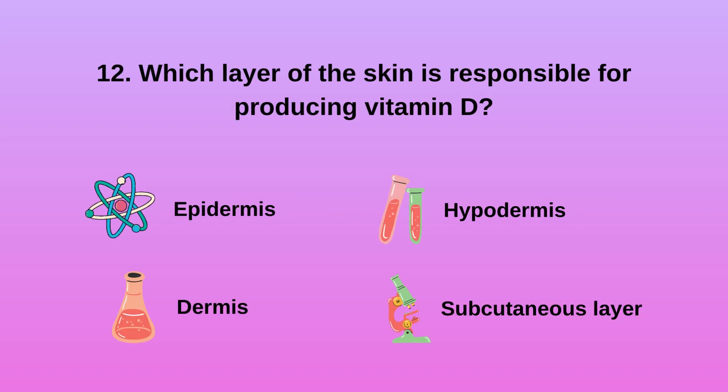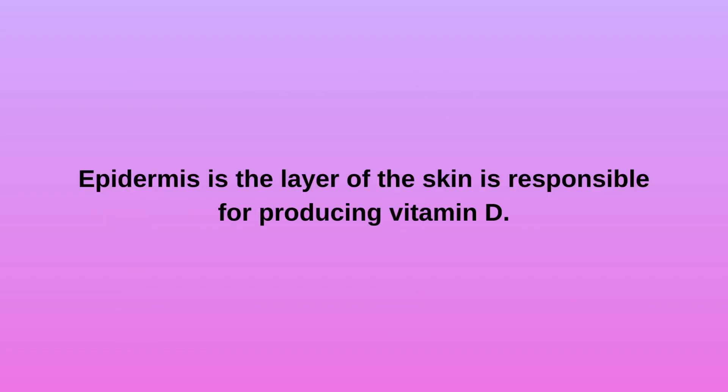Question 12: Which layer of the skin is responsible for producing vitamin D? A. Epidermis. B. Dermis. C. Hypodermis. D. Subcutaneous layer. Epidermis is the layer of the skin responsible for producing vitamin D.